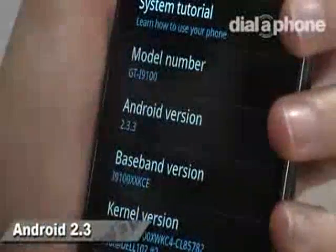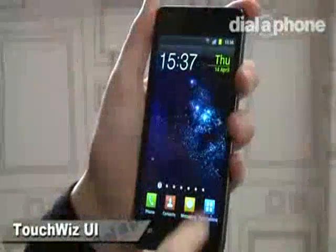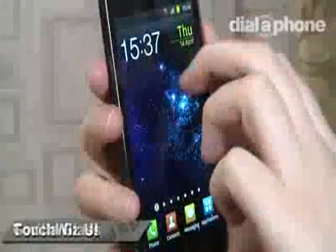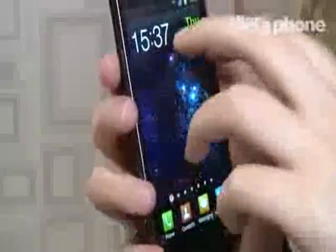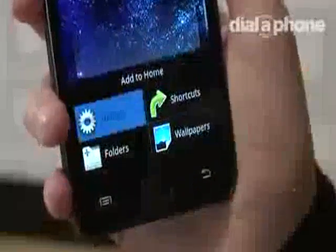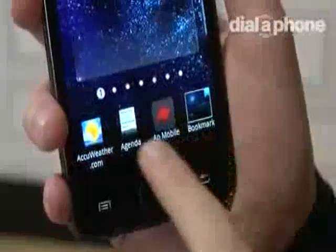Android 2.3 heads up the operational side of things and is coupled with Samsung's own TouchWiz user interface, which is really easy to navigate. The display is made out of Gorilla Glass so it's always going to be kept in top-notch condition, and as usual you've got your seven home screens on offer, which you can customise with both Android and Samsung widgets.